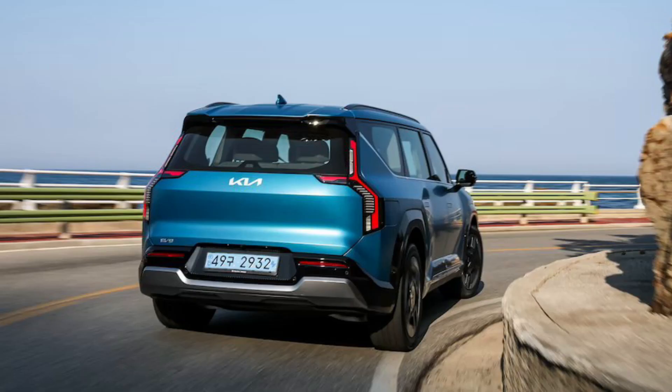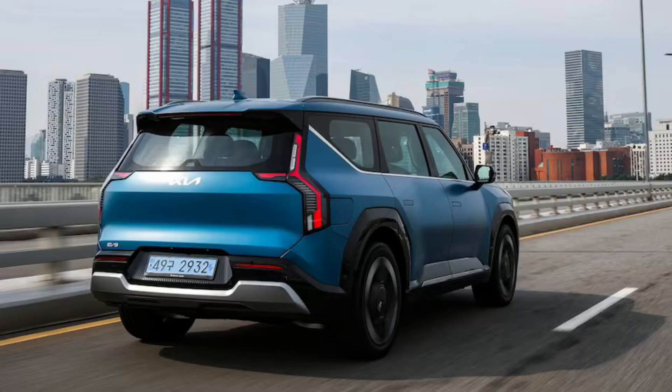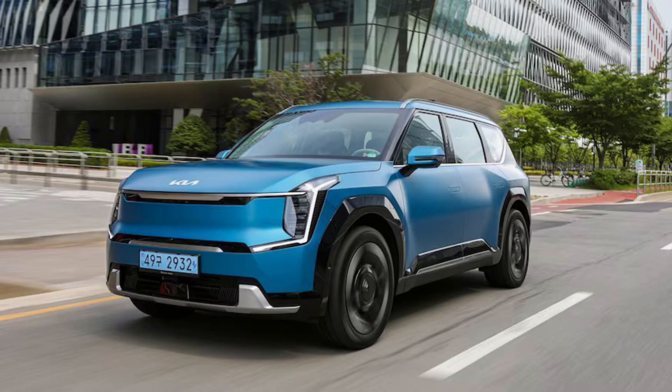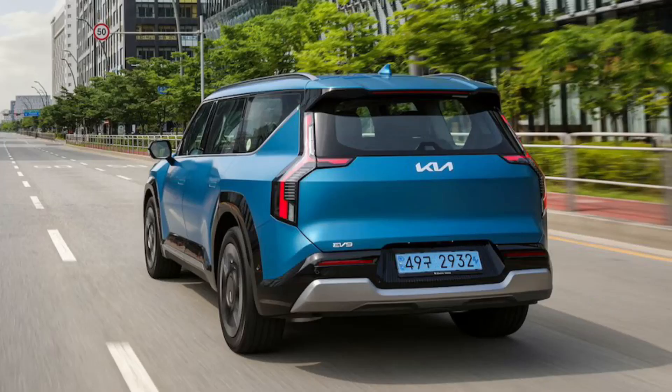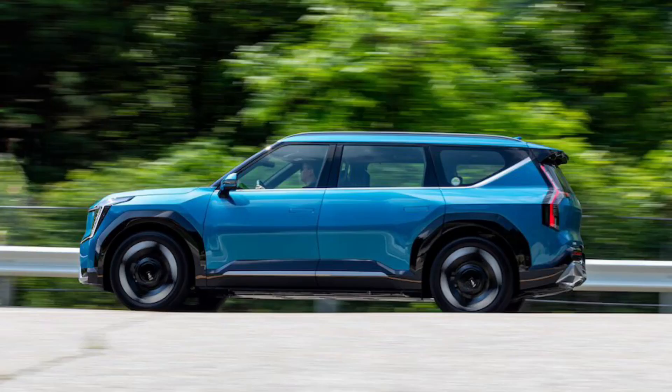How much does the 2024 Kia EV9 cost? The 2024 Kia EV9 lands on the surprisingly affordable end of things, starting at $56,220 for the base-trim Light with rear-wheel drive. That places it on the higher end of the trim walks of various mainstream mid-sized 3-row SUVs such as the aforementioned Grand Highlander, GMC Acadia, and others, and a few thousand bucks above Kia's also value-priced gas-fed Telluride 3-row.